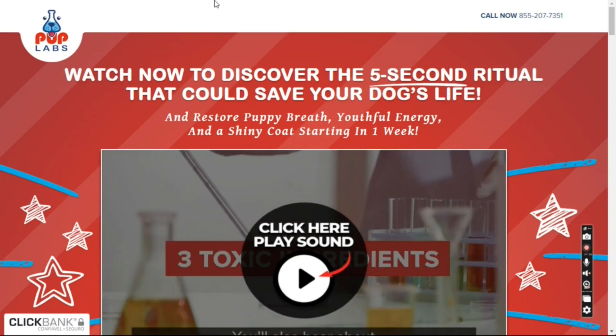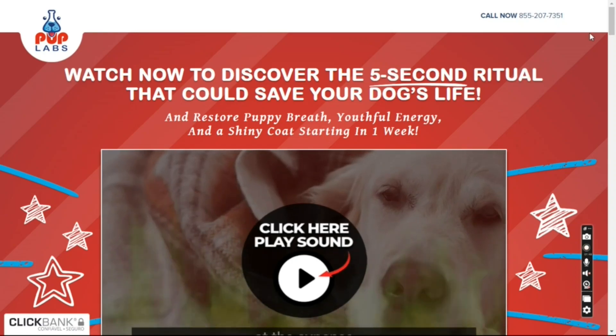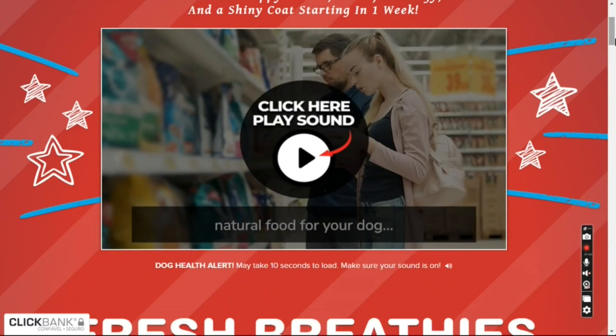Pup Lab's Fresh Breathies Benefits. Does Pup Lab's Fresh Breathies work? The whole truth about Fresh Breathies — meet the food that can transform your puppy's life and breath.